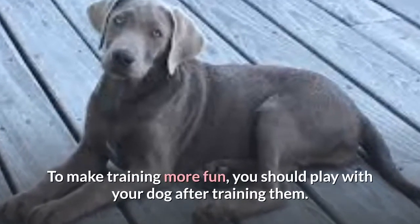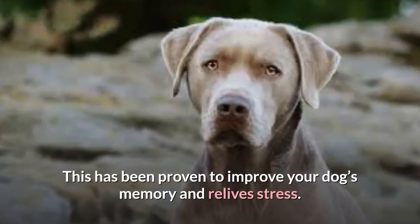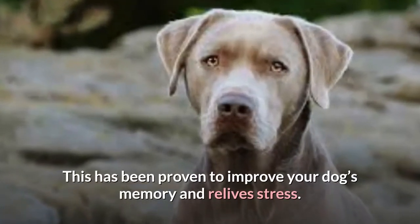To make training more fun, you should play with your dog after training them. This has been proven to improve your dog's memory and relieve stress.